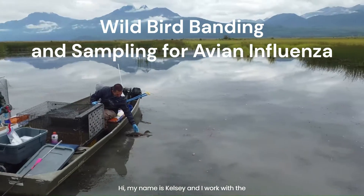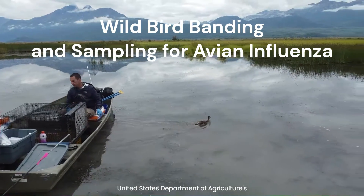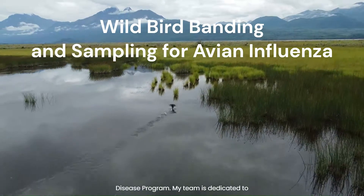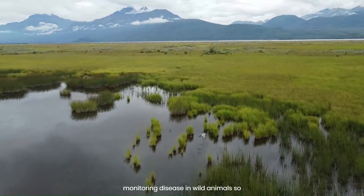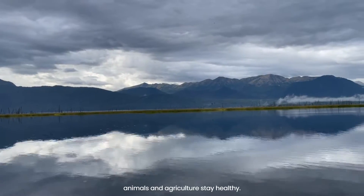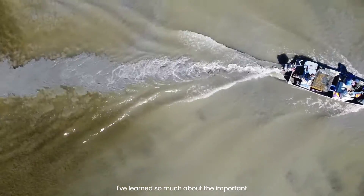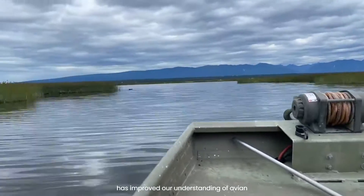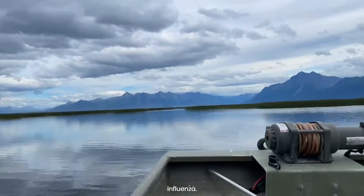Hi, my name is Kelsey and I work with the United States Department of Agriculture's Wildlife Services National Wildlife Disease Program. My team is dedicated to monitoring disease in wild animals so that we can make sure that people, animals, and agriculture stay healthy. I've learned so much about the important work we do and I'm excited to share how my recent work with wild birds in Alaska has improved our understanding of avian influenza.